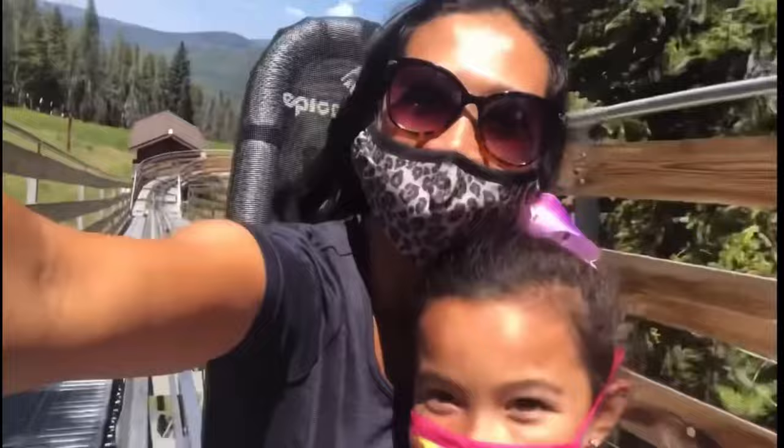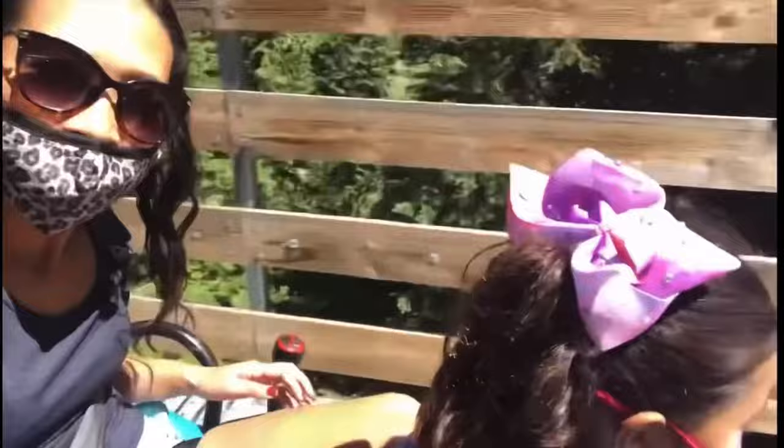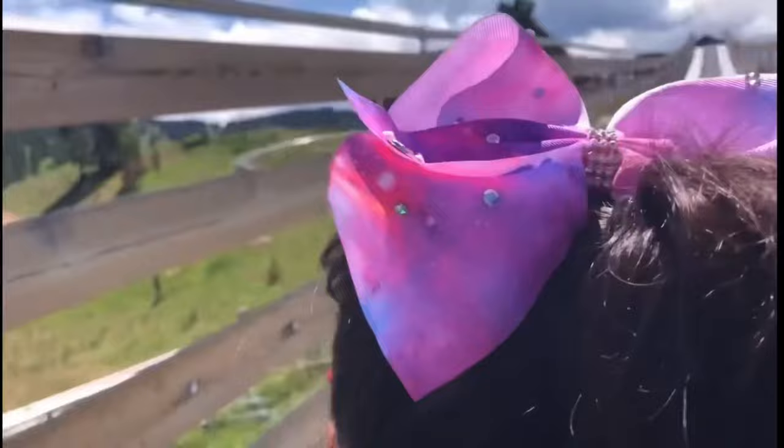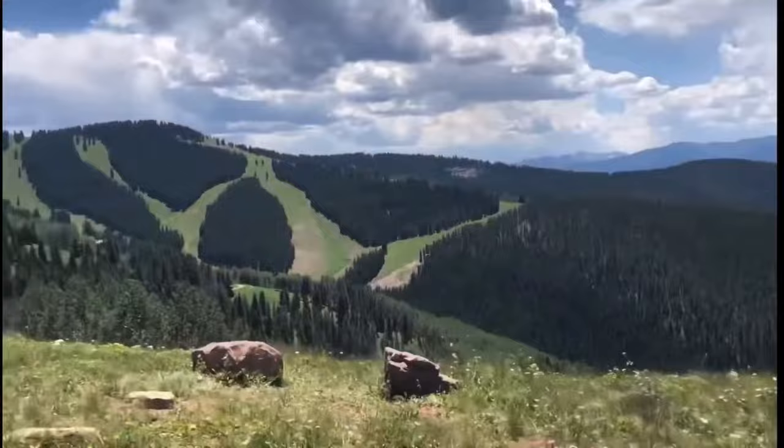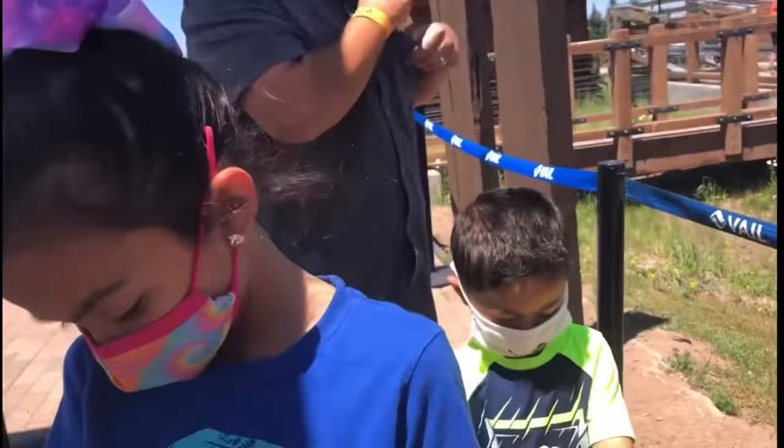Our favorite part of the day was by far the mountain coaster. You control your speed and it's perfect for parents to ride with children four and up to enjoy together. You can purchase your tickets on site and the line was not too long at all when we went. They have a spot designated for you to leave your personal belongings, and there's a lift to pull you back up to where you started once you're done with the ride.